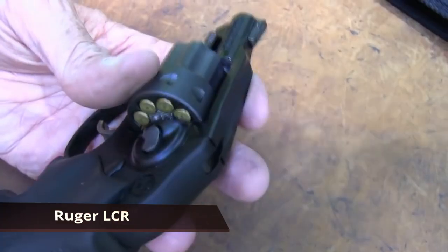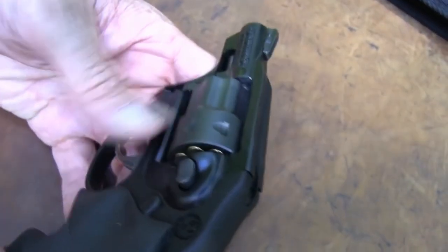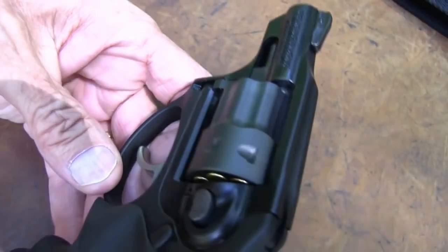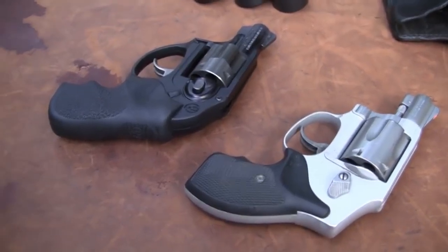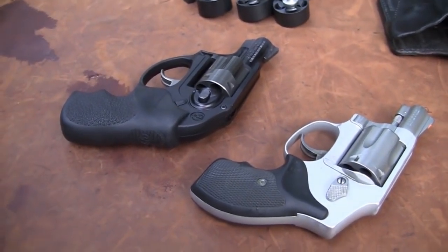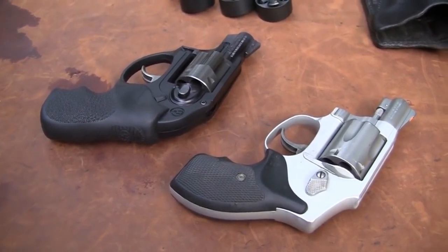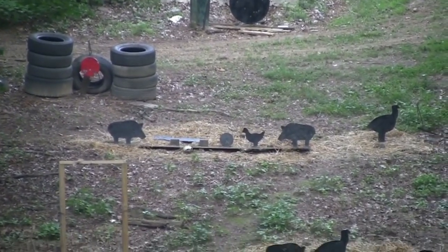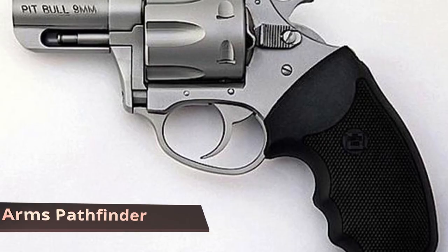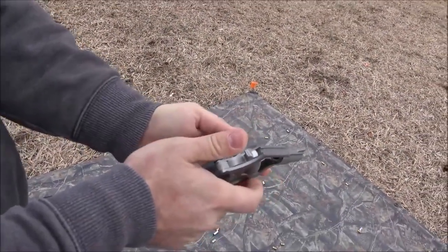Ruger LCR — pocket revolvers have been popular since the 1800s, and Ruger has taken the concept of a light, reliable defensive wheel gun and modernized it with the LCR. The monolithic frame is made of aerospace-grade aluminum and the high-strength stainless steel cylinder has been heavily fluted to reduce weight. It's available in either .22 LR or .22 Magnum, and the LCR's rounded edges and internal hammer design make this a gun that is easy to carry and conceal. There's not much recoil, and the Hogue Tamer mono grip is comfortable and fits a variety of hand sizes.